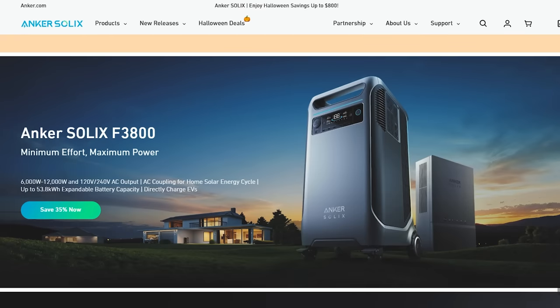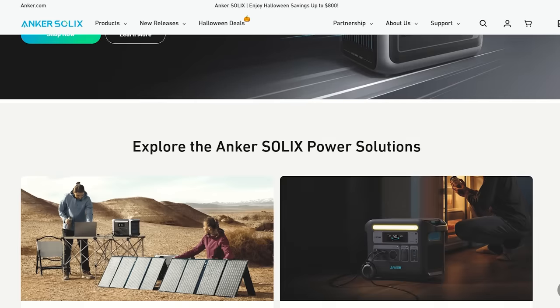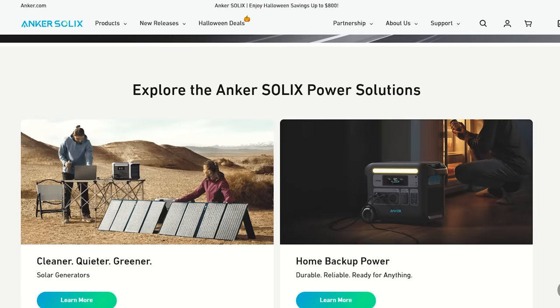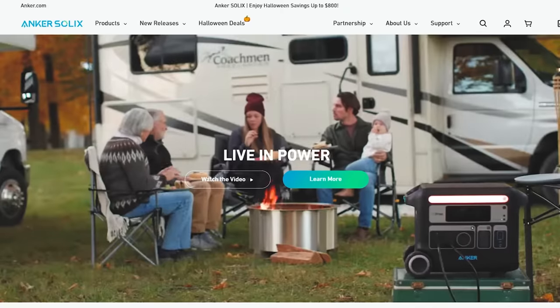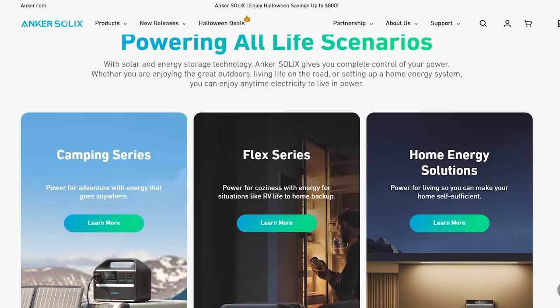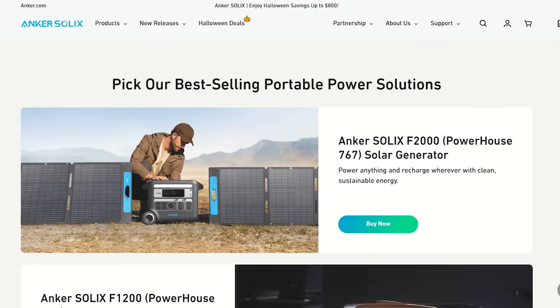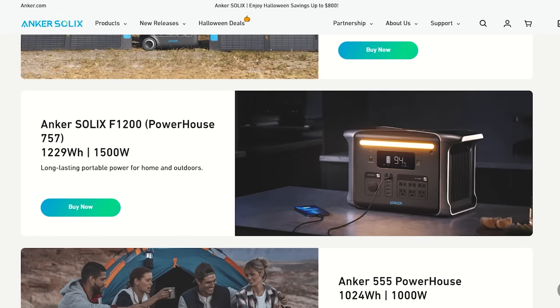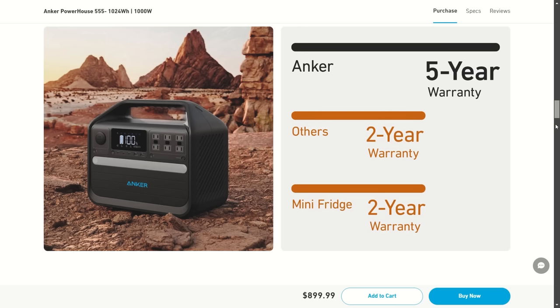Next we're looking at Anker. Anker makes a range of products and everything I've encountered from them is top shelf. They seem to be building a big part of their business dedicated to power stations and panels. Their power stations use trademark Infini Power technology with lithium iron phosphate batteries and up to a 10-year lifespan. Built-in smart monitoring checks temps up to 100 times per second, with strong impact-resistant shells, a 5-year warranty, plenty of outlets and ports, and app control.